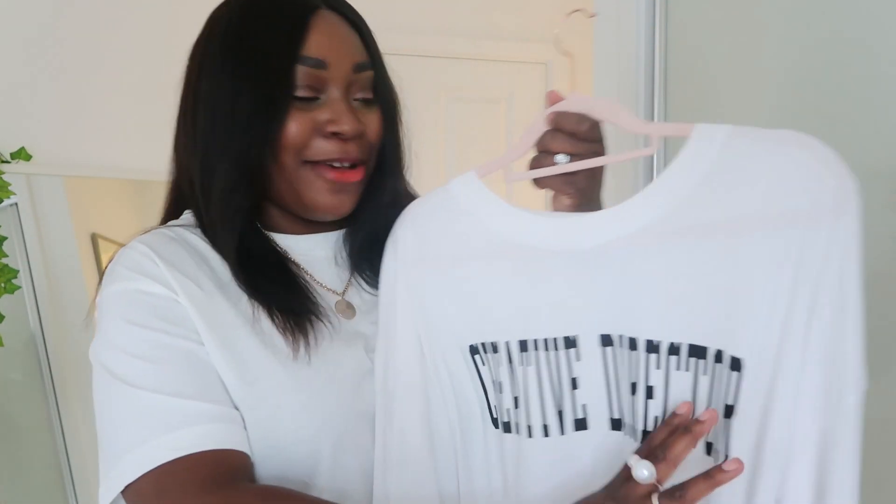Next up I have this absolutely huge 'Creative Director' tee from ASOS — it's by Weekday Official but I got it via ASOS. Everything in this haul is Topshop, ASOS and H&M. I absolutely loved this tee. I mostly really just like the slogan. I do think of myself as a bit of a creative director, which is why I got it. It comes in plain and lots of different variations — stripy, lilac and different colours.